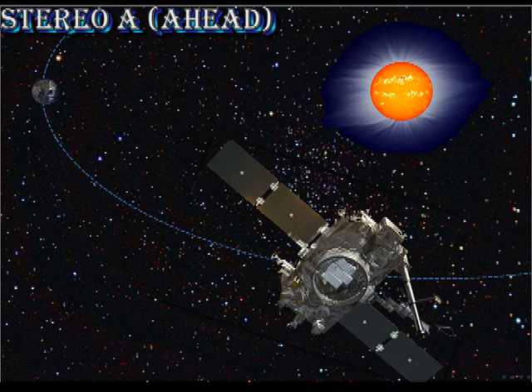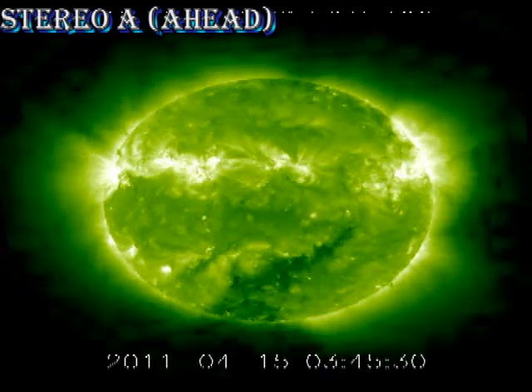We have some limited data from STEREO — not their fault, that was my fault — but even in this short sequence you can see some of the activity from region 1190, which with 1193 just produced most of the C-flares we saw earlier.